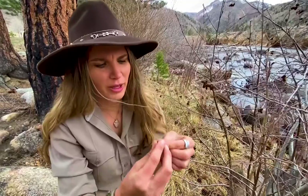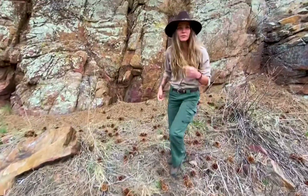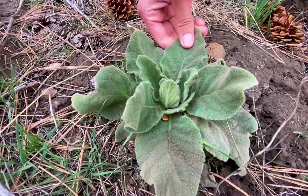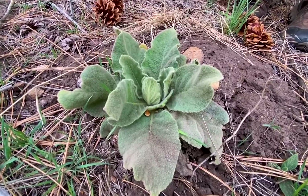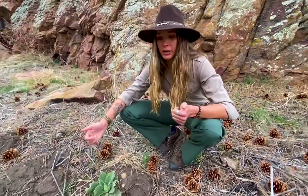Look how cool this pine cone is — it's tinier than the size of my thumbnail. We're out here in the foothills of the Rocky Mountains, and one of the common things you'll find is a plant that looks like this. What you'll notice about it is it's really, really fuzzy. This is what we call mullein. It's actually an invasive species — non-native here in Colorado. It got introduced and out-competes all of the native species in the area.